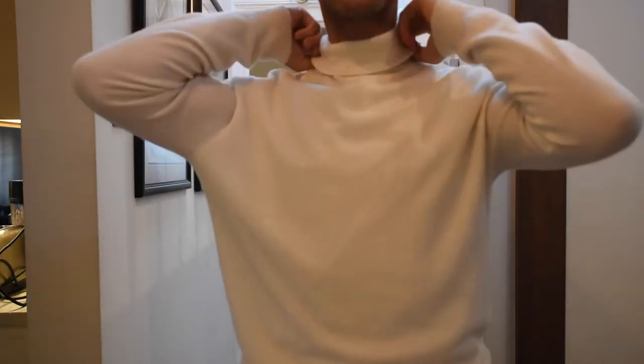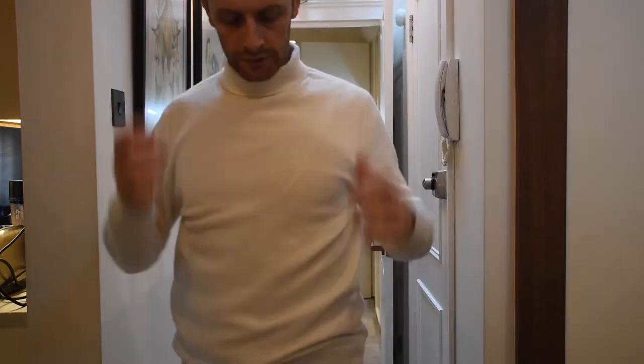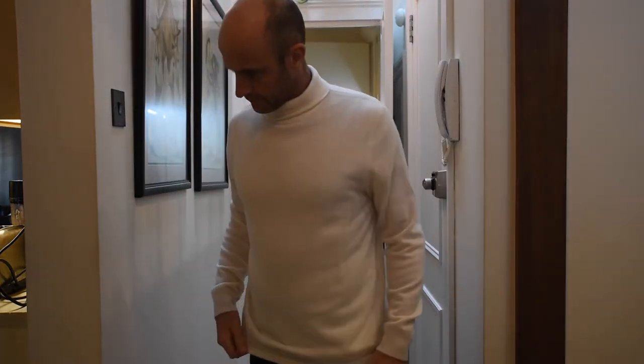Hello everyone, Pete Brooker from Tailors with Love. No mat spacer on this one — a very impromptu video. I'm doing this while my soup is bubbling away in the kitchen in the background.